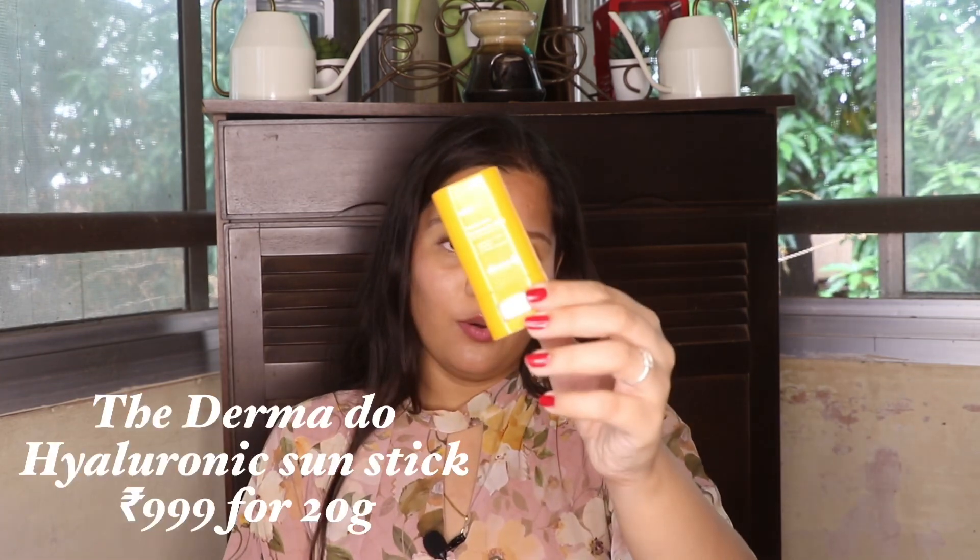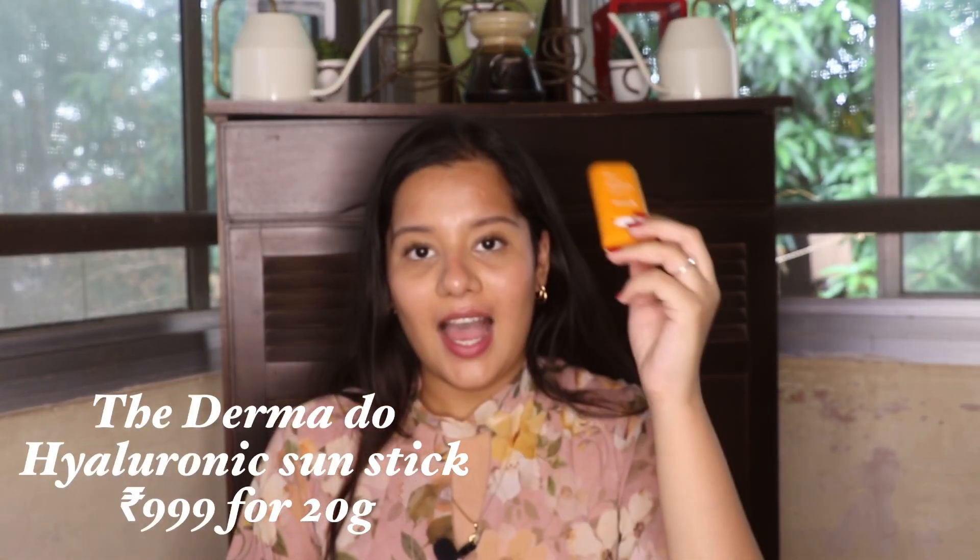My next monthly favorite was this Dermaco Hyaluronic Sunscreen Stick. I have a full review on this product — if you want to see anything detailed about this, I'll link it down below. But this particular sunscreen was such a beautiful product to use.